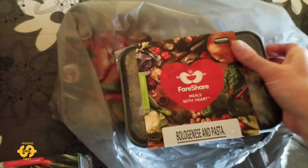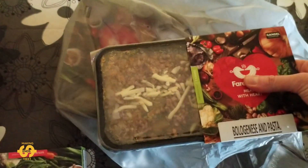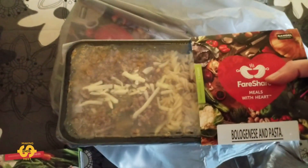And we've got a bolognese and pasta. That's good — my husband will like that one.